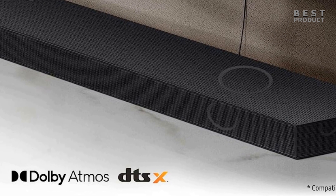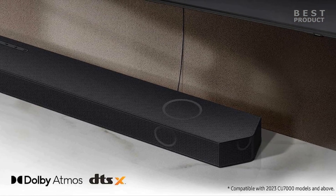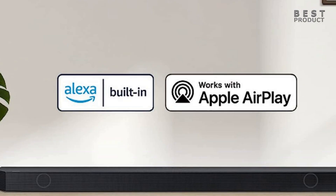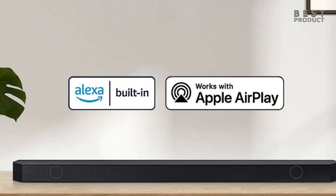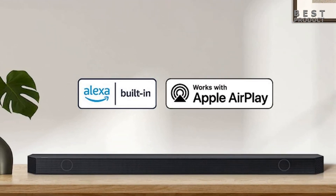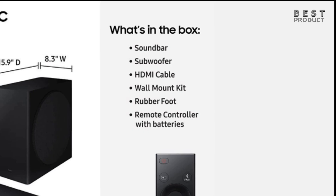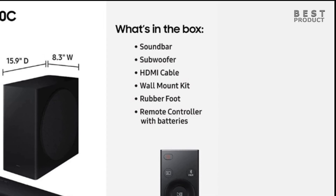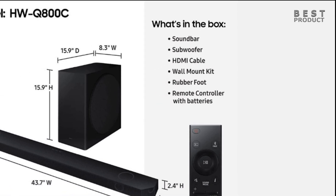It has a sleek design, a powerful subwoofer, and several features that enhance its performance and functionality. It can handle various audio content well, from movies to music to games. It may not have rear speakers or support some advanced audio formats, but it still delivers an impressive 3D audio experience that will make you enjoy your entertainment more. For buying options and more information about this soundbar, check the links in the video description.